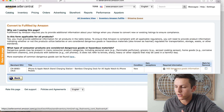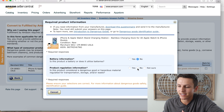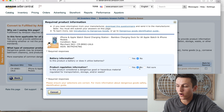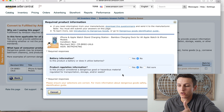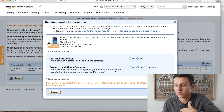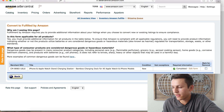Next, you need to add dangerous goods information. Does the product contain batteries? No — that's why I recommend not selling products with batteries, as it's a nightmare. Is the product considered a dangerous good or hazardous material? If you're not sure, you'll have to go through a full survey. Make sure you understand gated categories and restricted products.